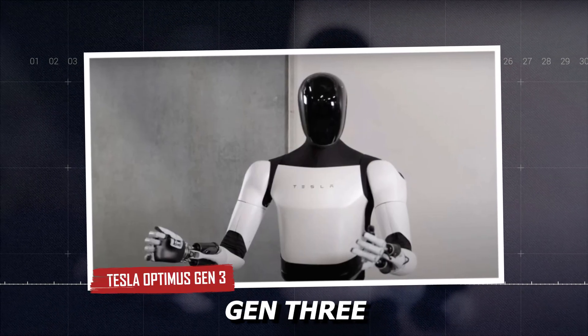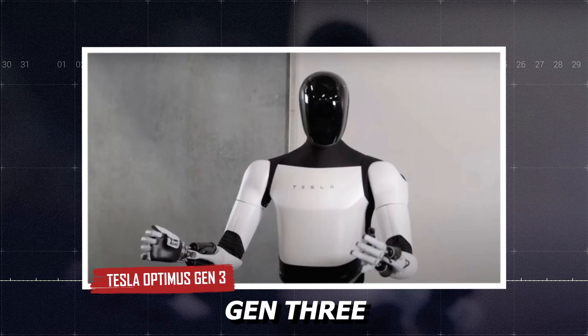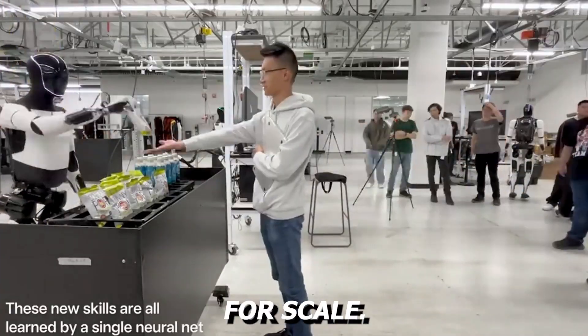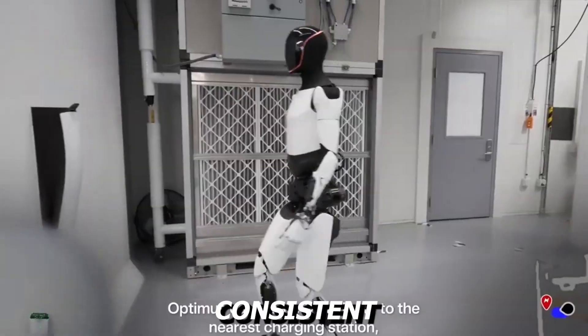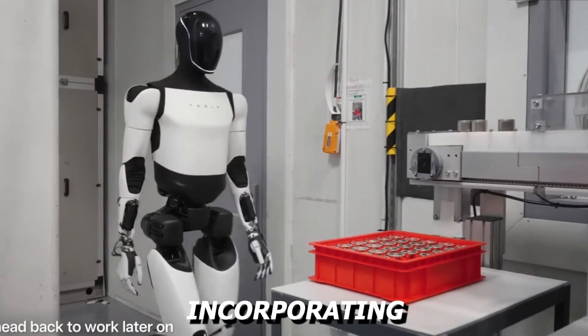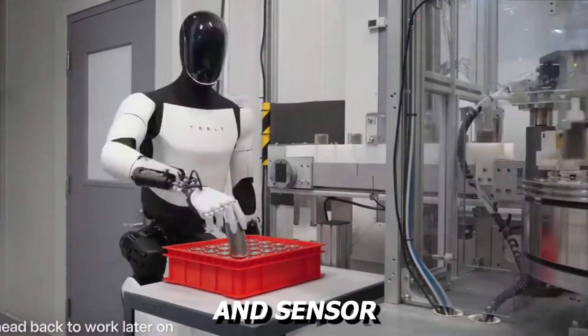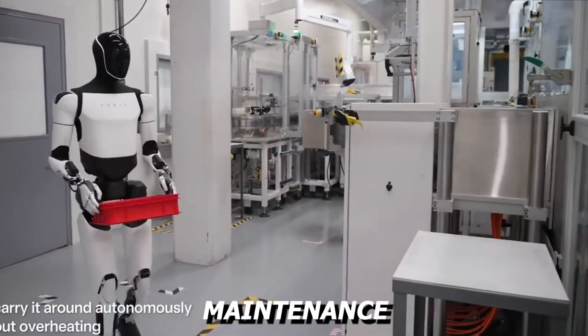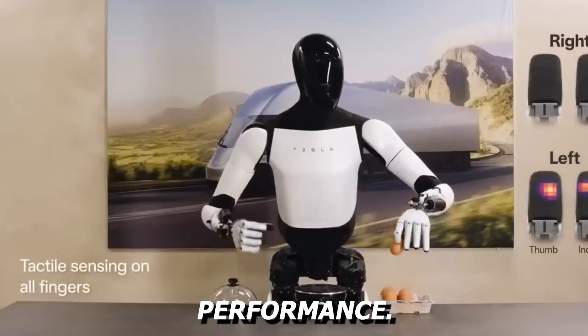Tesla Optimus Gen 3 is the third generation of Tesla's Optimus robot series, built for scale. It is the result of streamlined design, consistent testing, and an aggressive push toward cost reduction. By incorporating battery, motor, and sensor technologies used in Tesla's electric cars, this version brings down maintenance complexity while improving performance.